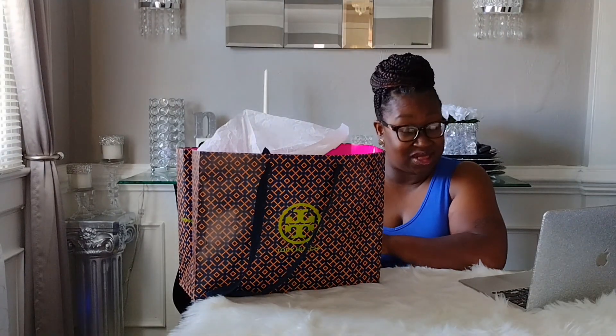Hey guys, welcome back to another video. As you can tell by the title, we are going to be talking about Tory Burch items today, so if you are interested, stay tuned.